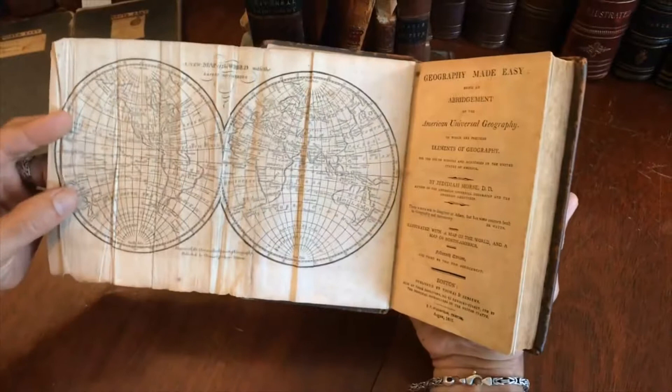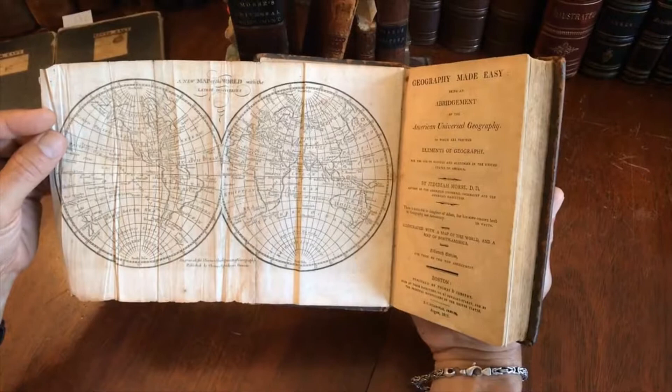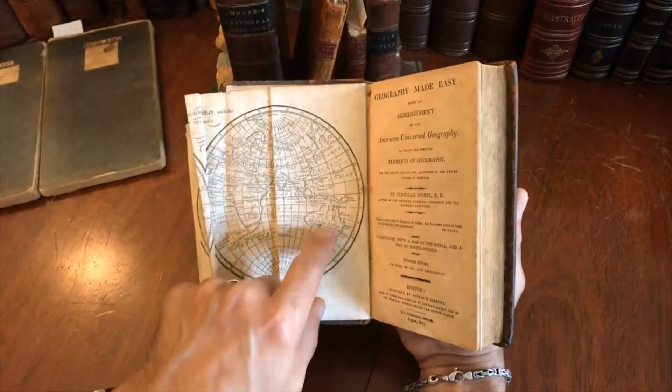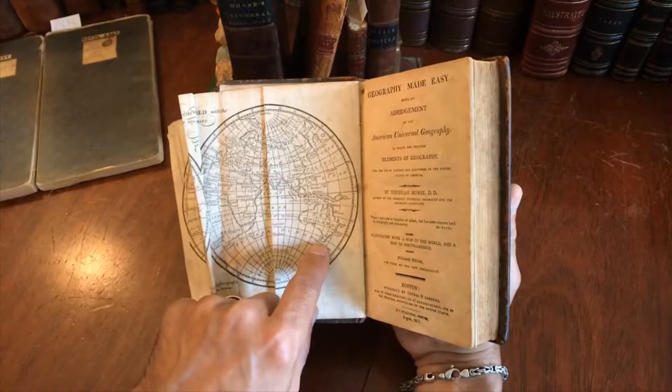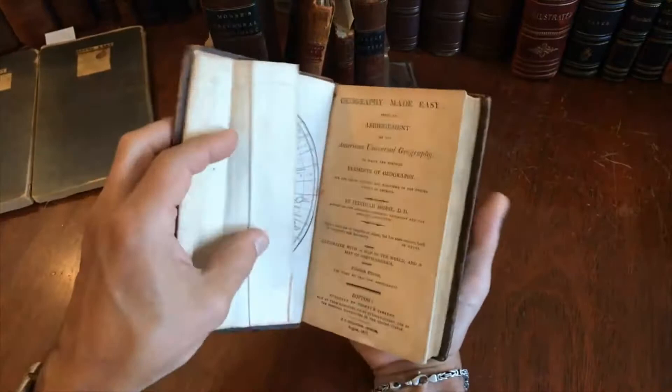This book was for instructing school children in the lessons and information about geography. Here we have the world in double hemispheres, which is interesting because New Holland has a very interesting outline shape that is attached to the island of Van Diemen's Land, which is erroneous of course. There's some misfolding on the map, but it is complete, so that's very good news.